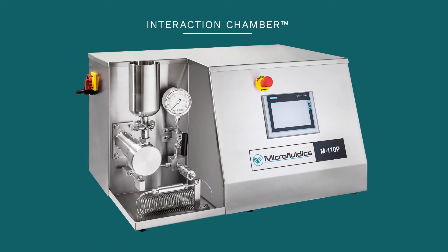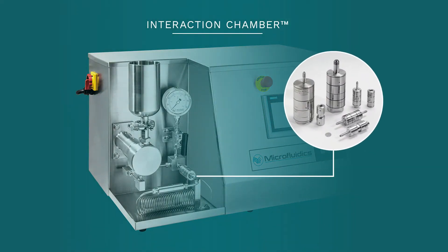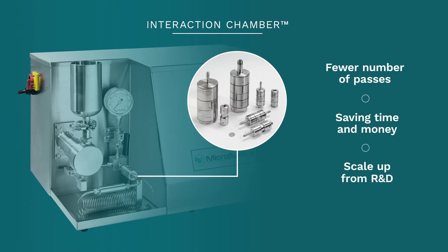The unique controlled shear rate, combined with the revolutionary interaction chamber at the heart of the equipment, results in fewer number of passes being needed to process material, thereby saving time, money, and risk of damaging the quality of the material. It also makes it possible to scale up from R&D to pilot scale to production scale, with repeatable, linearly scalable results.